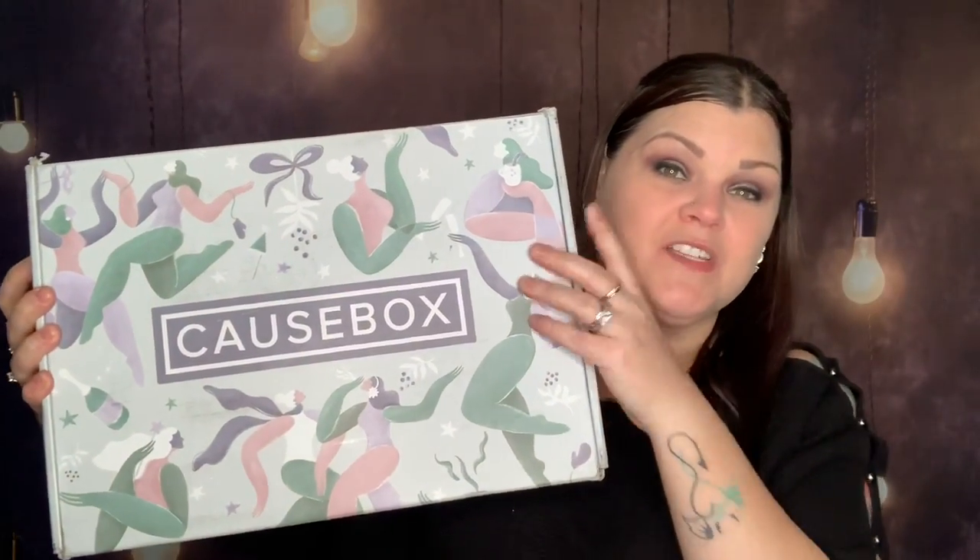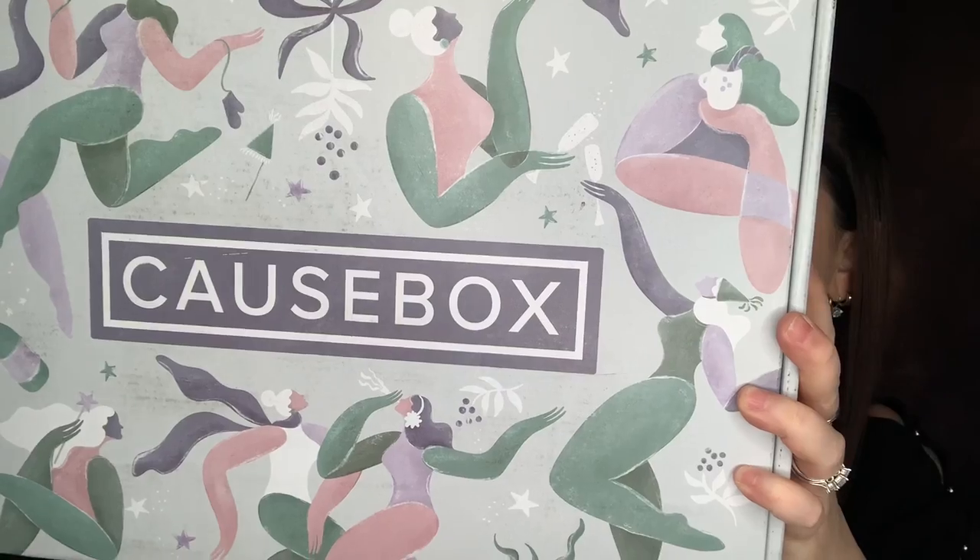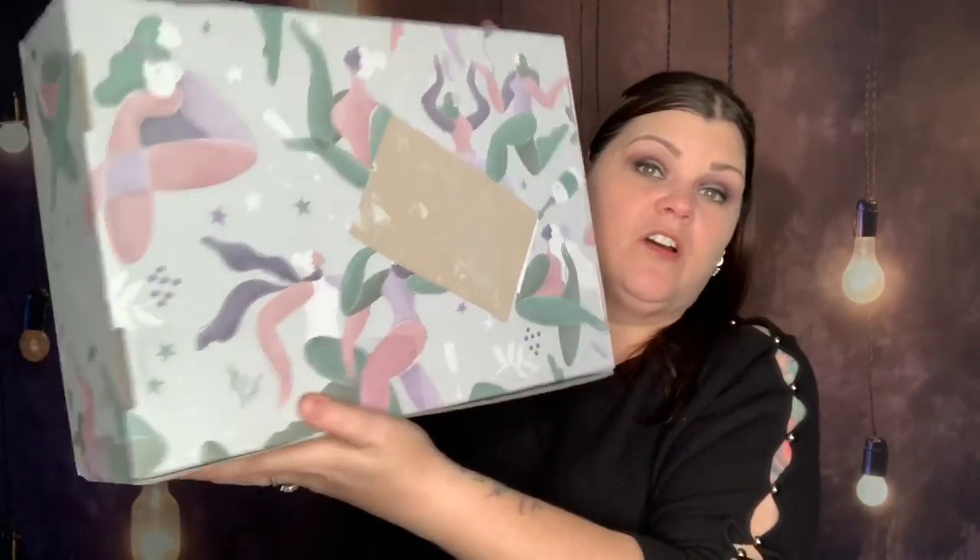I do need to say this box is the cutest box I have received as far as how it looks. The design, the colors — it doesn't look wintry to me but I really like the soft pastel colors, like the teal kind of green with the purples and the grays. I do like the way that it looks.